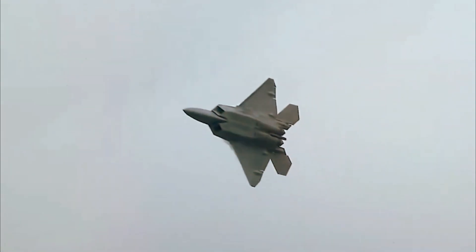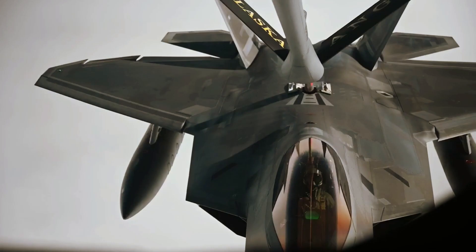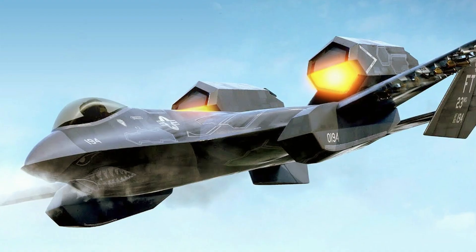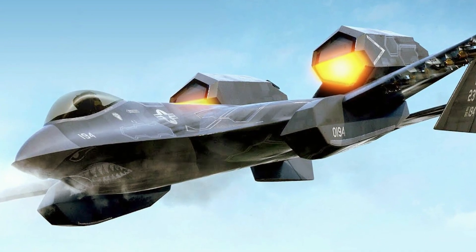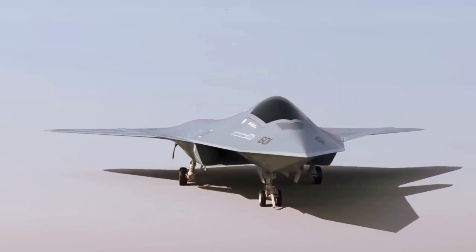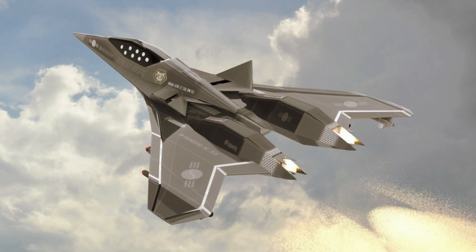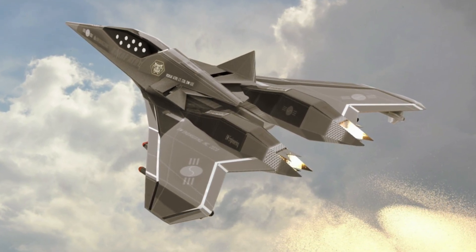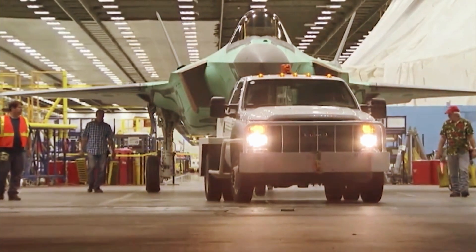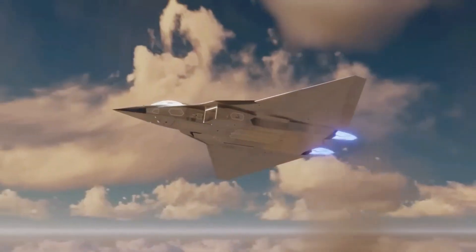Secretary of the Air Force Kendall had previously disclosed that the manned component of the NGAD program had entered an Engineering, Manufacturing, and Development phase with the aim of achieving operational capability before 2030. That declaration now appears to have been revised, leaving the status of the EMD stage of the program somewhat unclear. Regardless, the program is certainly moving forward and fast as the Air Force, under big pressure from foreign competition, is betting huge on its success.